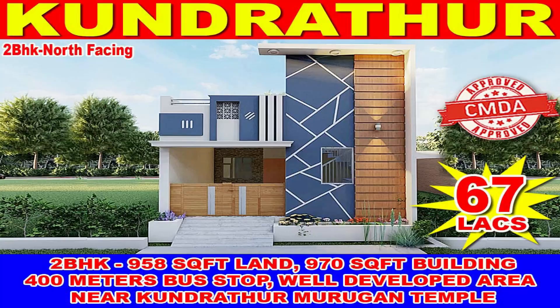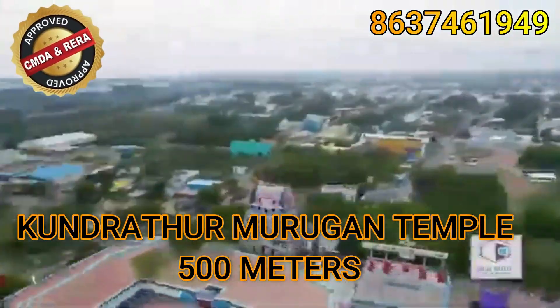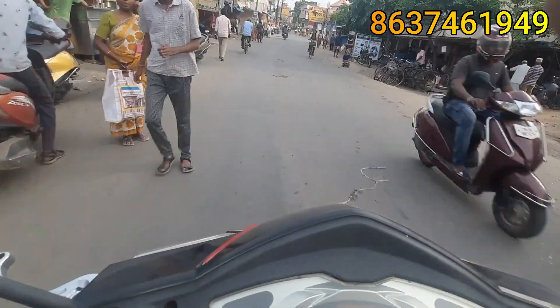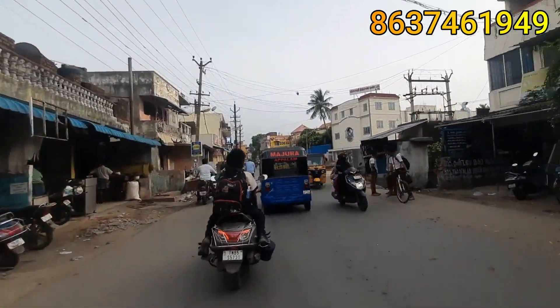Hi Makkalai, welcome to A2Z Real Estate. We are located here in Kunturthur Murugur Coil area. This property is located in Kunturthur Coil, and this site is situated in the Kunturthur area.